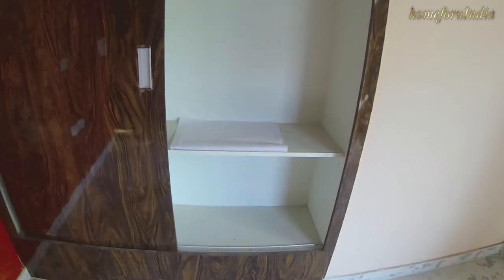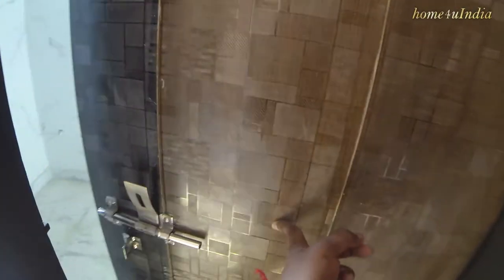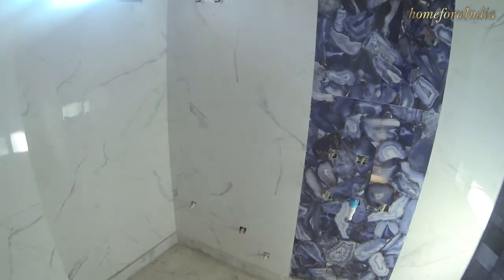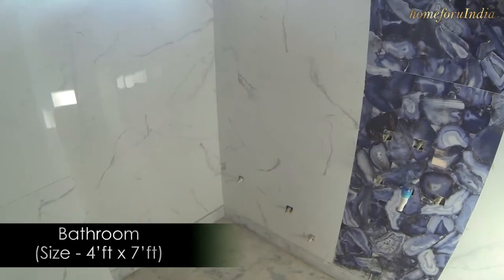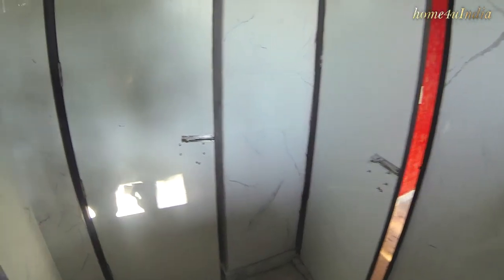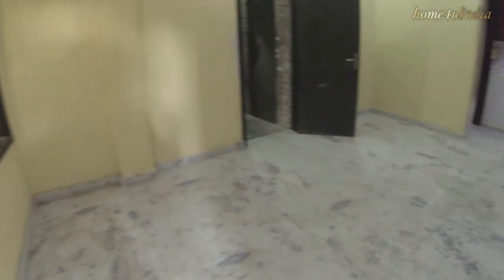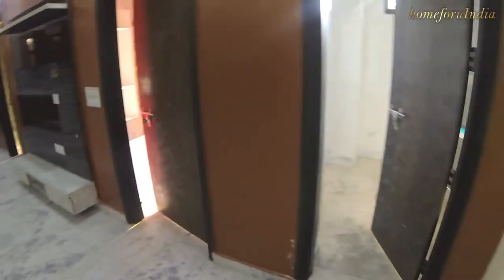This washroom has a white marble floor. The washroom size is approximately 4.5 by 7 feet, with branded fittings. It has a second door opening to the hall, so we can use this washroom as a common washroom as well.